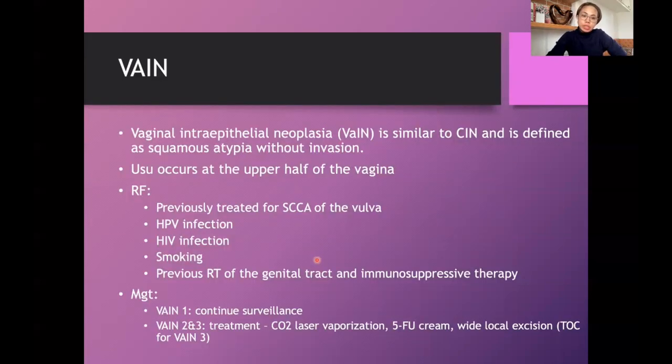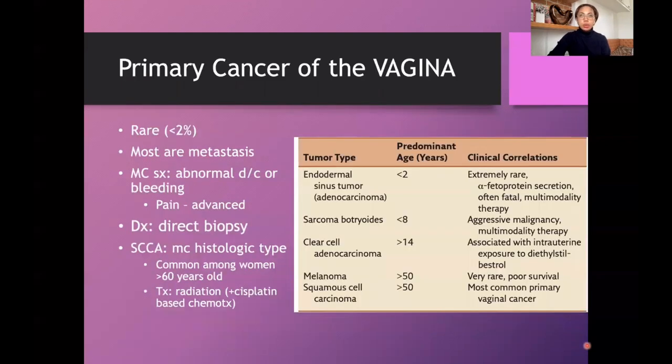Risk factors for VAIN include previous treatment for squamous cell carcinoma of the vulva, HPV infection, HIV infection, smoking, previous radiation therapy of the genital tract, and immunosuppressive therapy. For VAIN1, close surveillance is appropriate. For VAIN2 and VAIN3, options include CO2 laser vaporization, 5-fluorouracil cream (self-administered), or wide local excision — which is the treatment of choice for VAIN3.